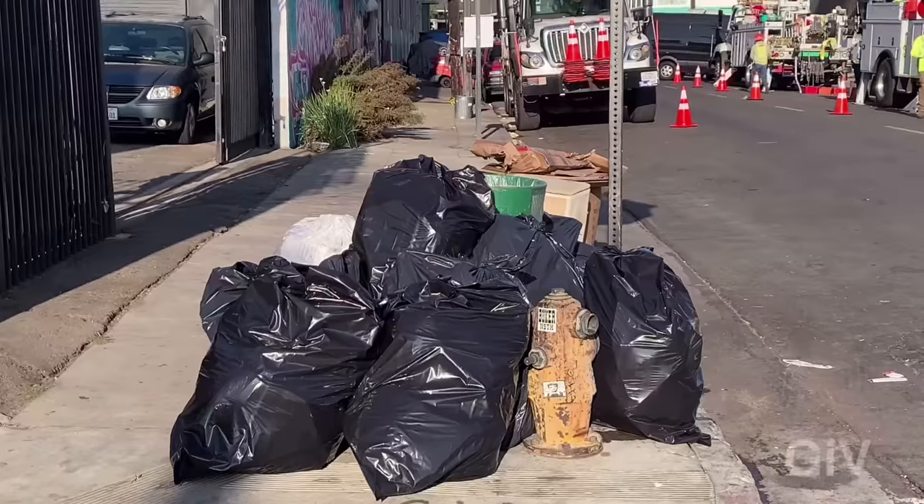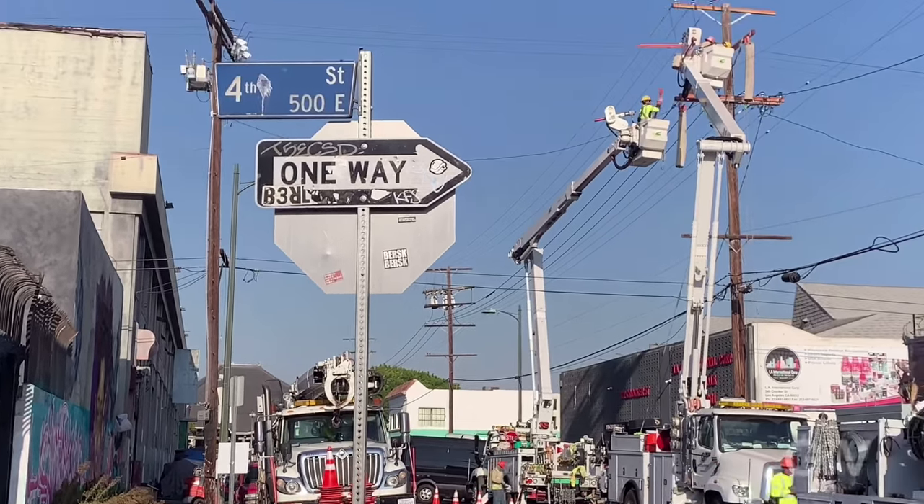I'm not the first one doing a video about Skid Row — there are hundreds of videos on YouTube. In the beginning, the problem was really easy to ignore, but now more and more people are moving downtown and it got so big that you can't look away anymore.